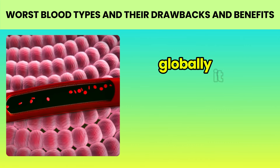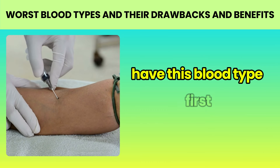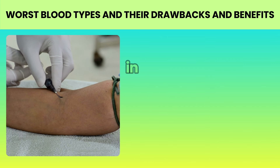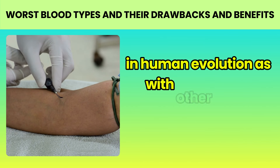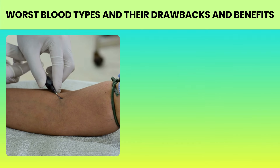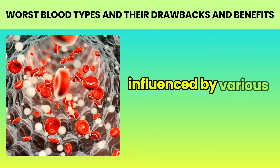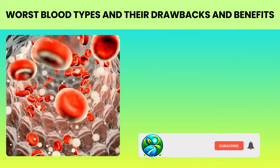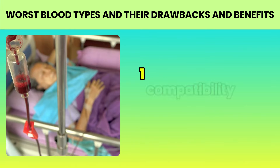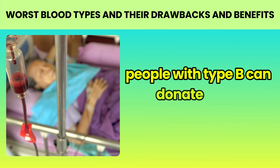Type B: separating facts from fiction. Blood type B is less common than types A and O in many populations, but its prevalence varies significantly in different parts of the world. Globally, it is estimated that about 10 to 20 percent of people have this blood type. Let's address a common myth: the idea that type B is associated with a nomadic type in human evolution. As with other blood types, there is no solid scientific evidence to support this theory. The evolution of blood types is a complex process influenced by various environmental and genetic factors.